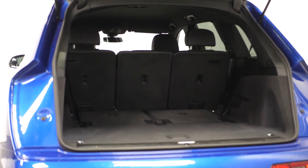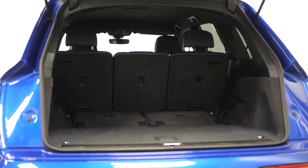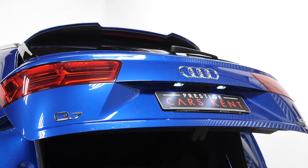Moving to the rear, you can find your split folding rear seats with the 35-30-35 split folding second row, and you also have the power-operated tailgate.